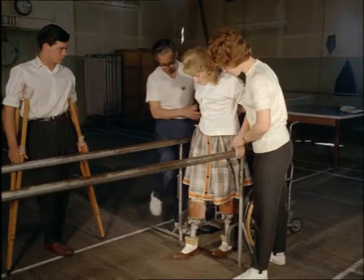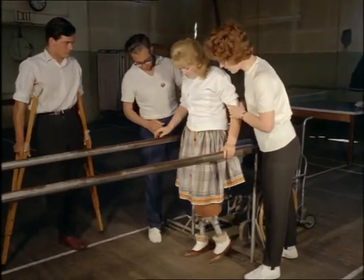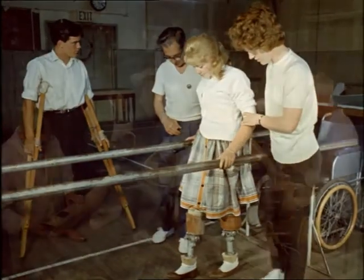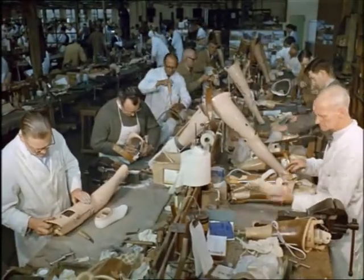Today Britain leads the world in providing, under its National Health Service, made-to-measure limbs for all disabled people who need them. It's an achievement in which science and humanity have combined to recreate happy and useful lives.